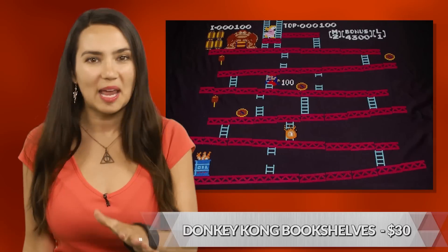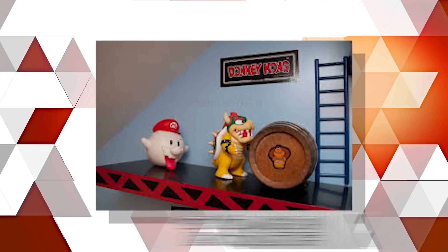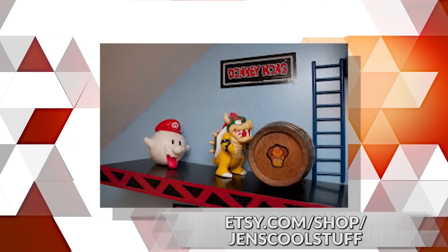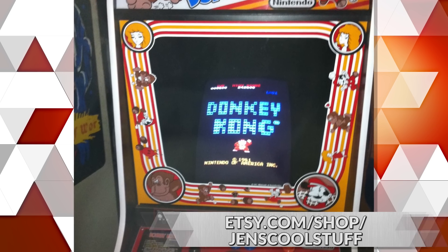These! I want them! I need them in my house! Check out these handmade Donkey Kong shelves from Etsy user JensCoolStuff. They're 3 feet in length, made of acrylic, wood, and paint, and are made to order, so any custom requests are welcome. Fantastic, functional, and super unique.